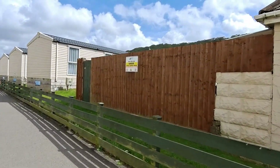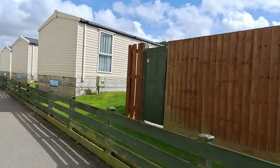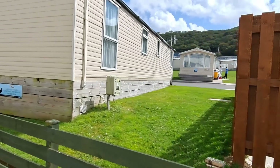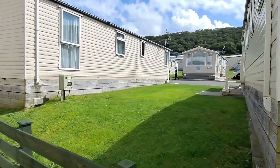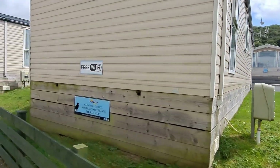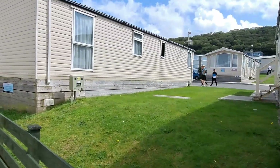And over this side, caravan site. There's a lot of caravan sites down here in Westward Ho!, although significantly less than there was when we used to live here, because they were encouraged to build permanent houses down here instead. So there's quite a few housing developments down here.